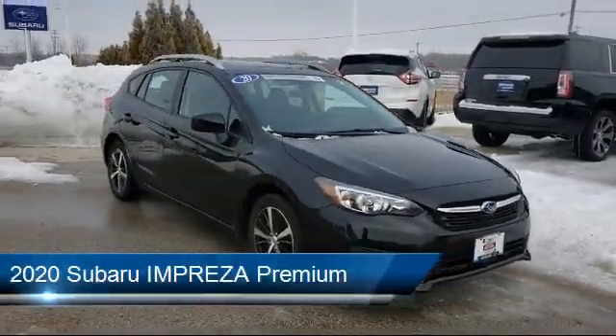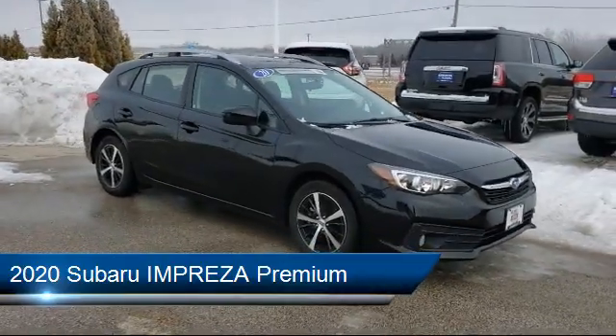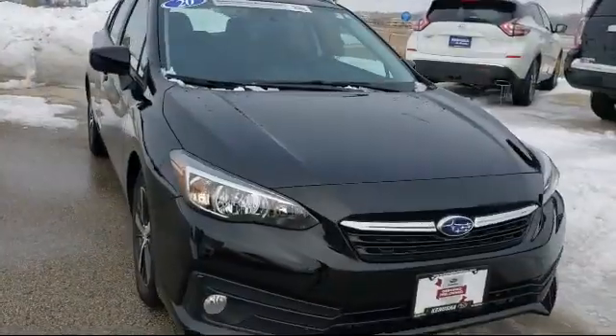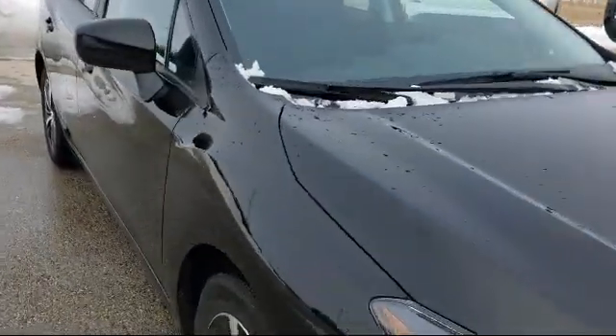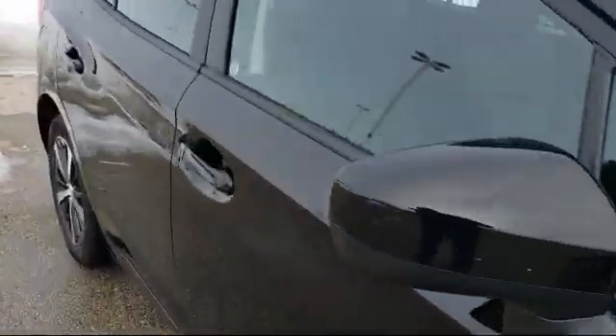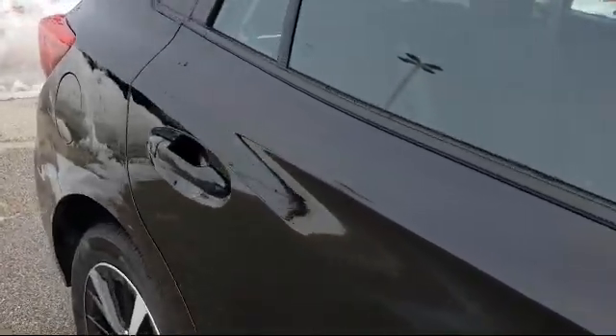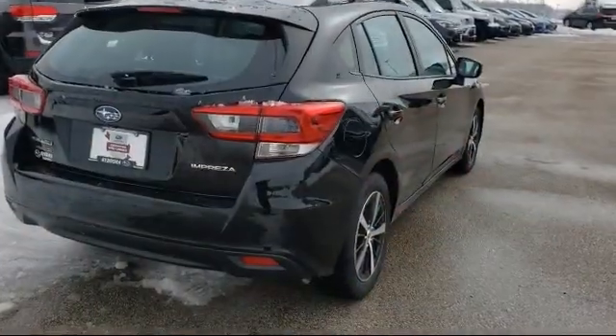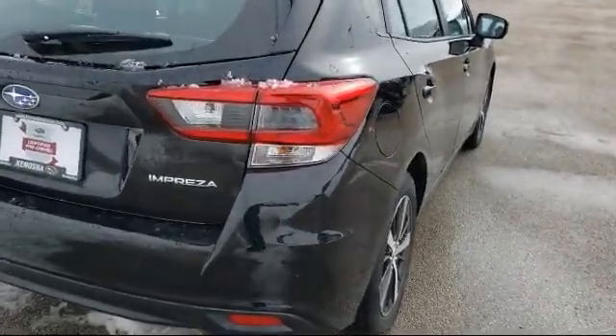It comes equipped with rear spoiler, rear view camera, alloy wheels, steering wheel controls, roof rack, Sirius XM satellite radio, heated front seats, keyless entry, electronic stability control, tire pressure monitoring system, and has less than 5,000 miles on the odometer.